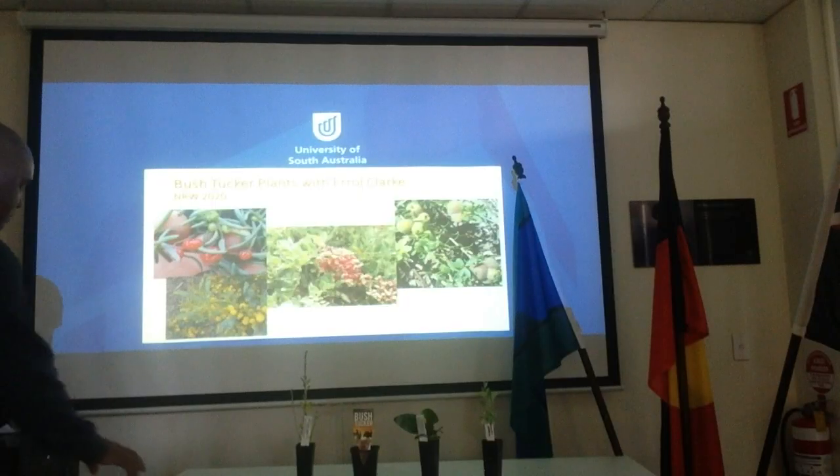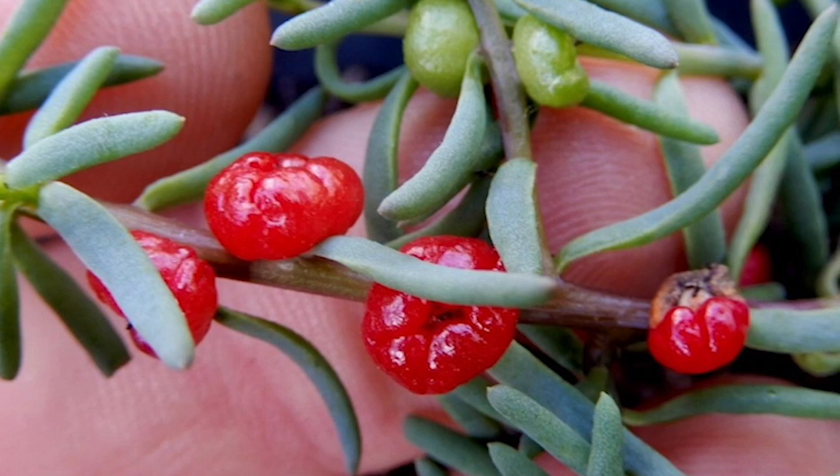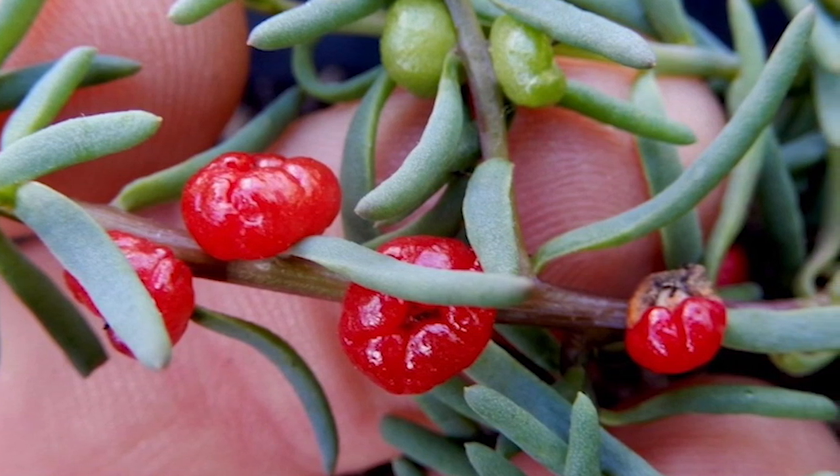The first plant we'll be talking about today is the Atriplex tomentosa, commonly known as the Ruby Salt Bush. The Ruby Salt Bush has small red berries as you can see by the picture. They're a nice sweet berry. The redder and purpler they are the better. The green ones seem to be a bit more tart. They can be eaten raw and also be soaked in hot water and made into a sweet tea.